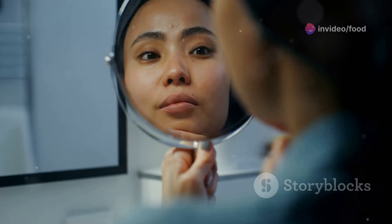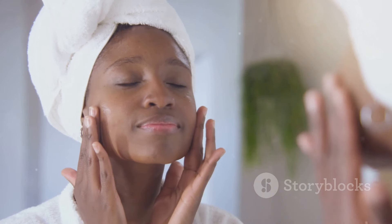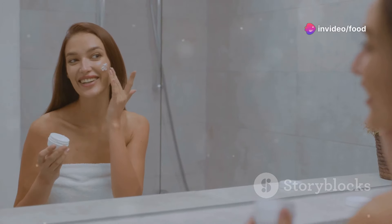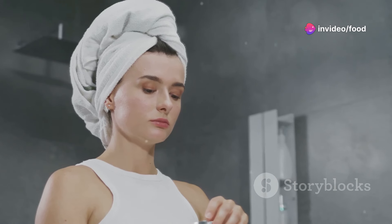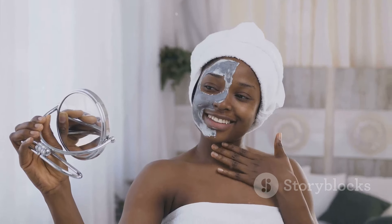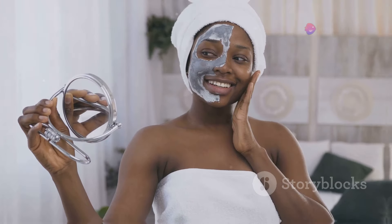Good skin is the foundation of any elegant look. I used to neglect my skin, but once I started taking care of it, it made a world of difference. A good skincare routine doesn't have to be complicated or expensive — start with the basics: cleanse, moisturize, and wear sunscreen every single day. Staying hydrated is so important, and when you take care of yourself, it shows.